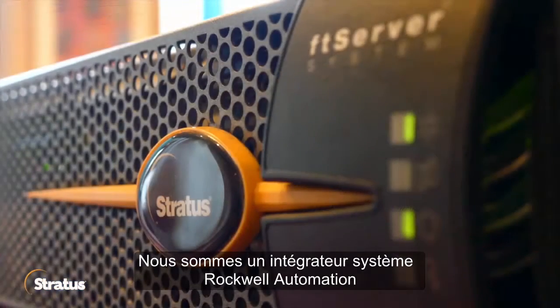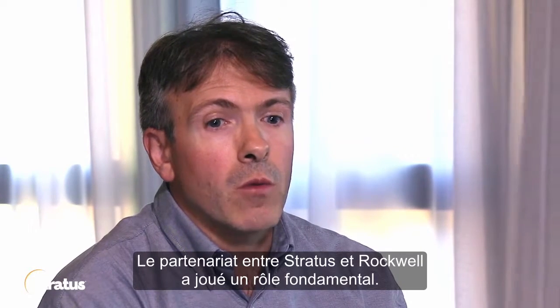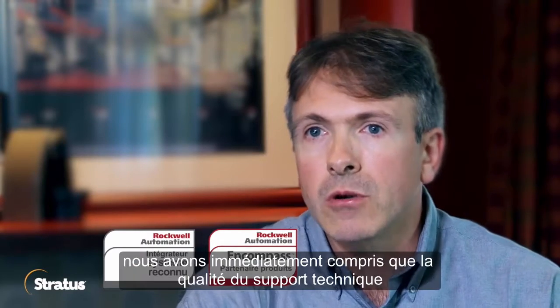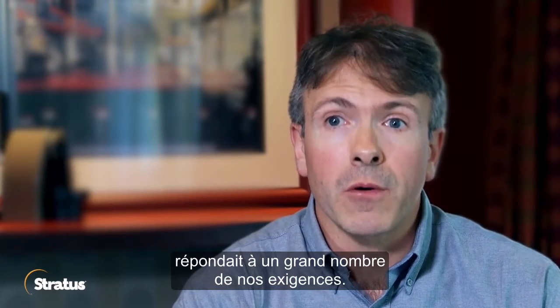We are Rockwell Automation Recognised System Integrators since many years. The partnership between Stratus and Rockwell was fundamental. The relationship started very quickly because of the good support and the good solution that we immediately understood was an answer to many of our requirements.